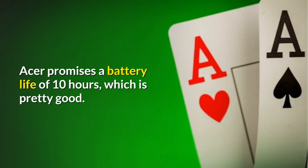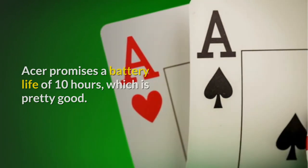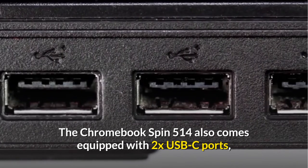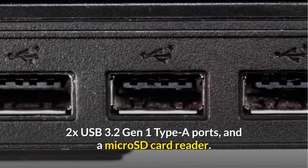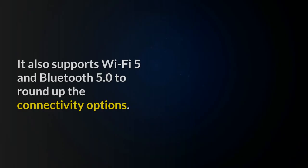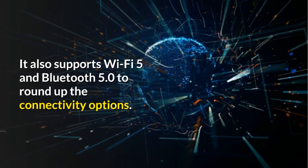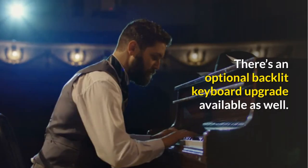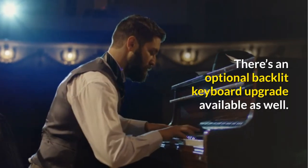Acer promises a battery life of 10 hours, which is pretty good. The Chromebook Spin 514 also comes equipped with 2x USB-C ports, 2x USB 3.2 Gen 1 Type-A ports, and a microSD card reader. It also supports Wi-Fi 5 and Bluetooth 5.0. There's an optional backlit keyboard upgrade available as well.